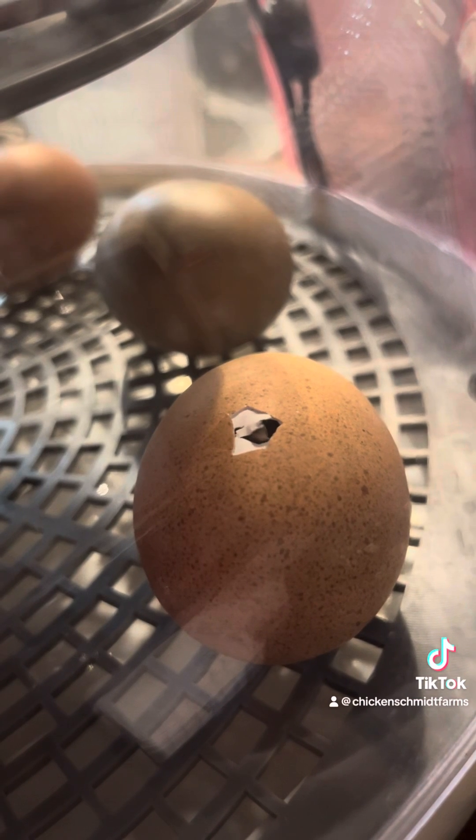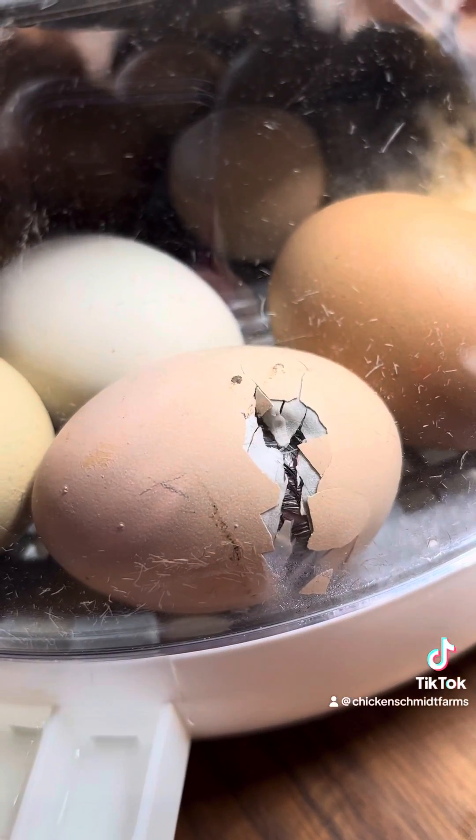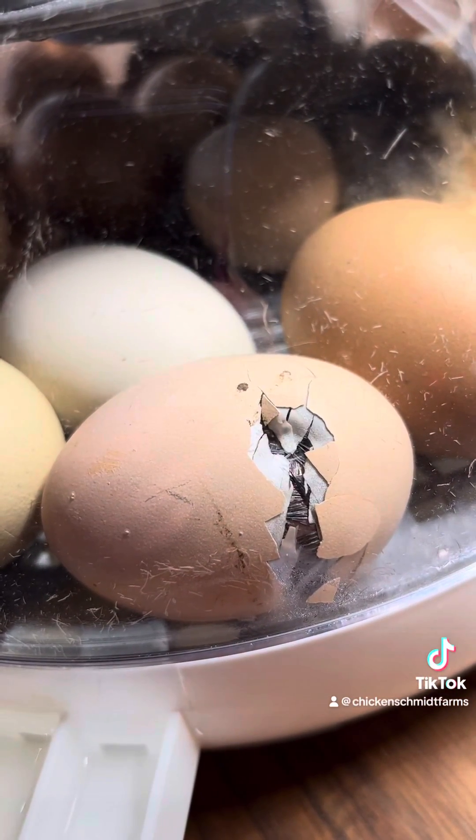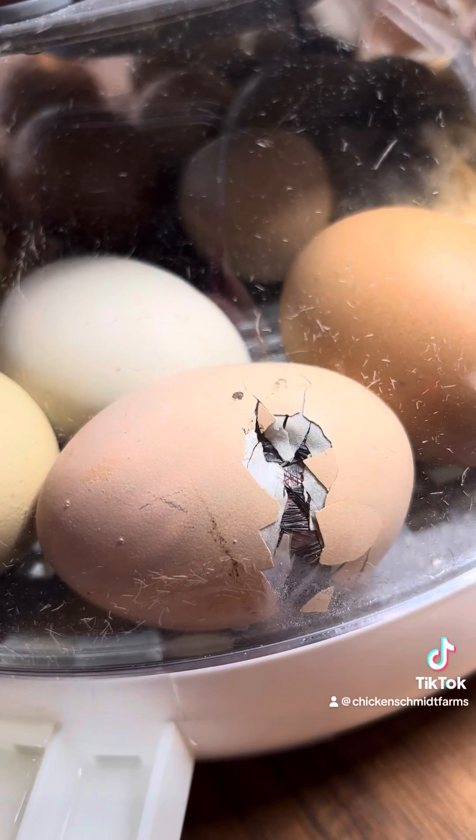On day twenty, the yolk sac is fully absorbed by the embryo. At this point, the embryo becomes a chick and is pipped into the air cell, breathing air with its lungs. External pipping occurs, and you'll see a tiny crack where the chick will begin to unzip. You may even hear peeping.